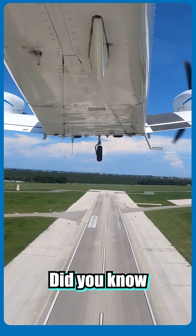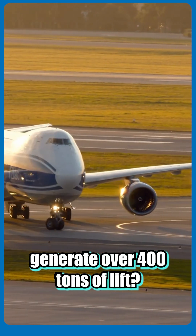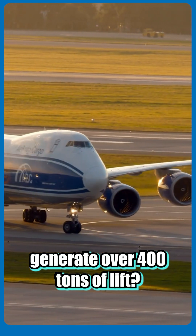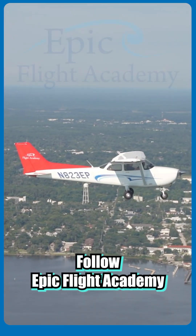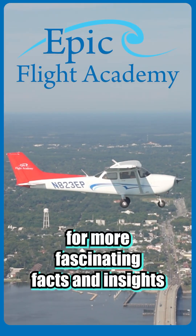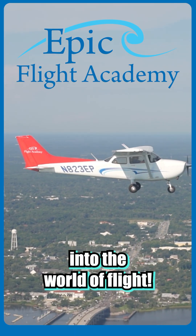Did you know that the wings of a Boeing 747 generate over 400 tons of lift? That is equivalent to lifting 80 elephants. Follow Epic Flight Academy for more fascinating facts and insights into the world of flight.